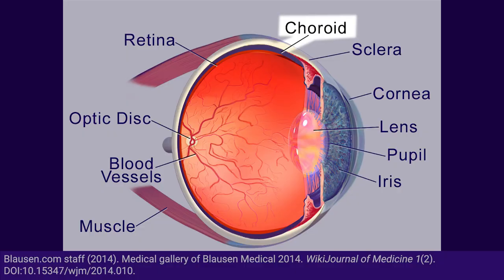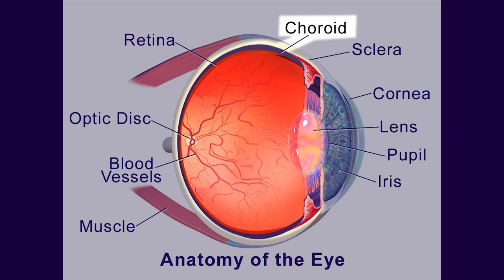However, because rods are more sensitive to motion than cones, this means that we're better able to perceive motion out in the periphery than in central vision. One of the structures in the eye is the choroid. This is a spongy, pigmented layer that essentially provides blood to the photoreceptors, but it also helps reduce light scatter inside the eye.